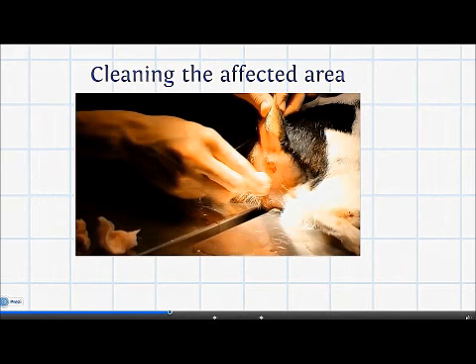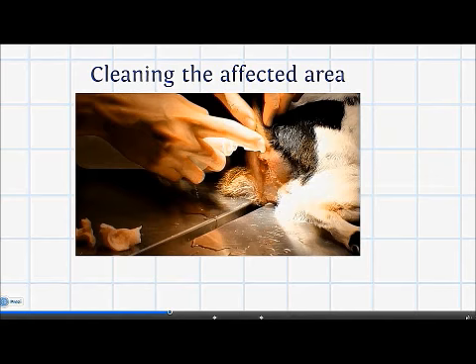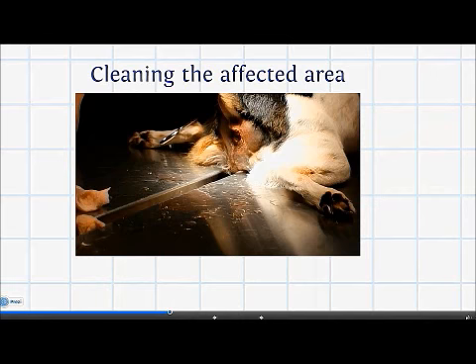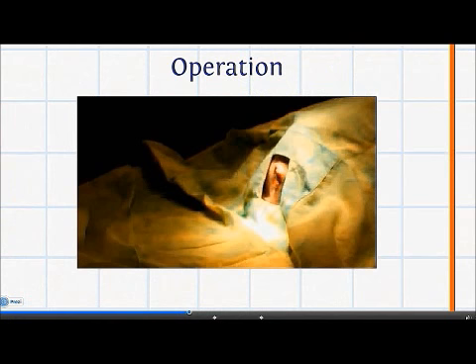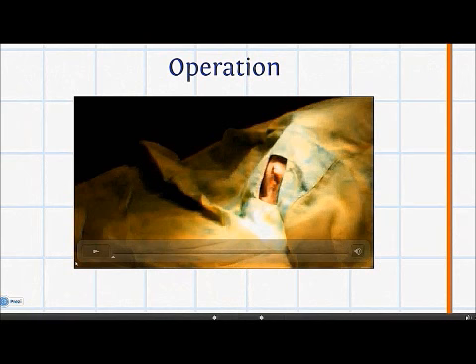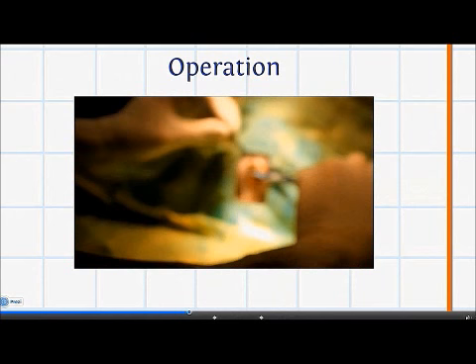The next step involves cleaning the affected area. To clean the wound, hydrogen peroxide or a similar solution is mainly used. This is essential to keep the area hygienic and maintain infection control. After cleaning the wound and placing the dog under anaesthetic, we can proceed with the operation. Good surgical practice requires elevating the dog's backside to provide better exposure of the surgical area for the vet.